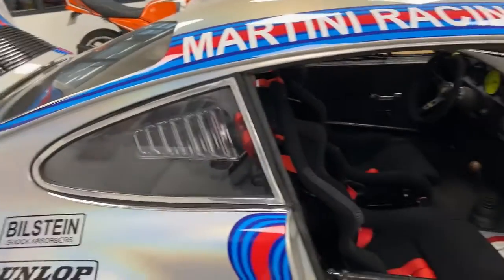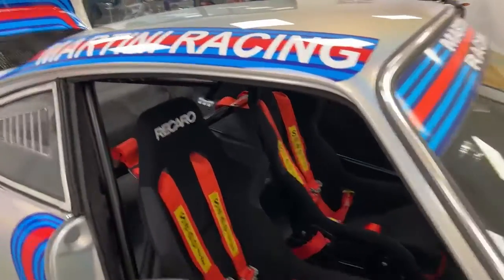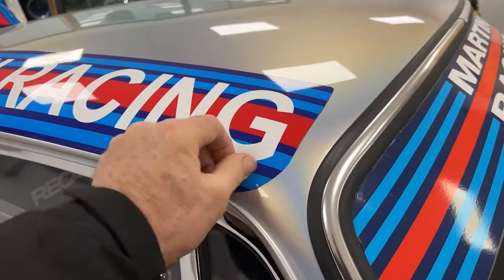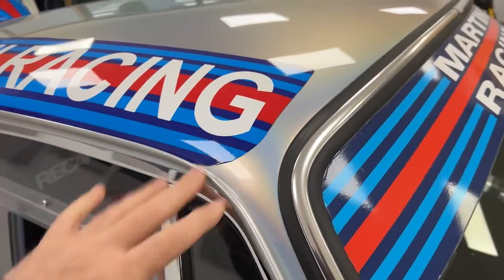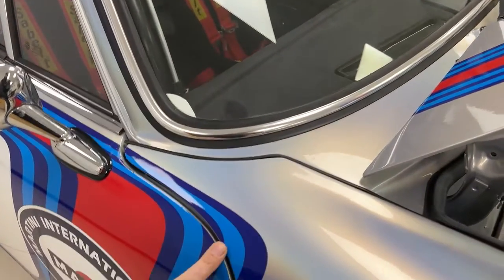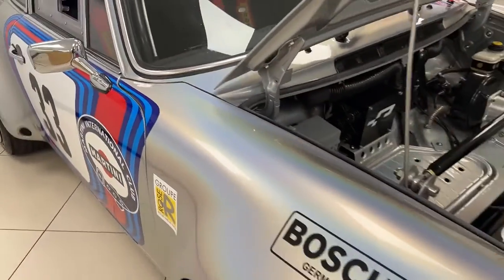That's it — one beautiful Martini RSR. A pleasure to have it. Just of note: these are decals rather than being painted on, so they can come off if required.